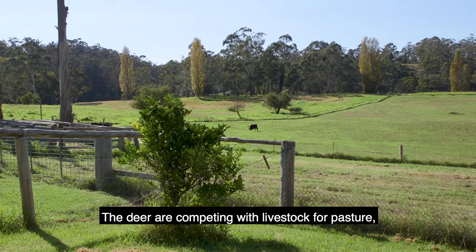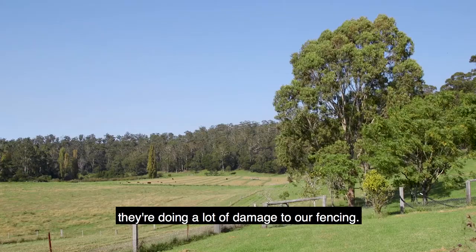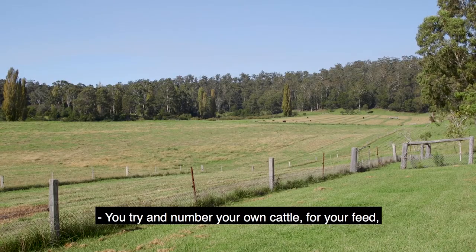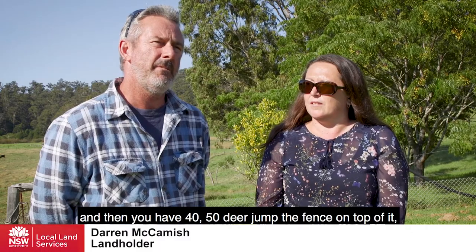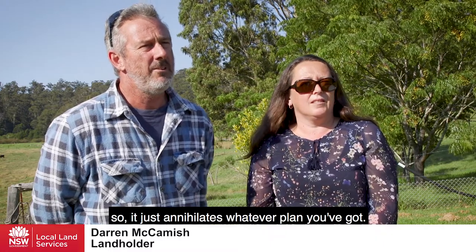The deer are competing with livestock for pasture, they're spreading weeds, they're doing a lot of damage to our fencing. You try and number your cattle for your feed and then you have 40-50 deer jump the fence on top of it, so it just annihilates whatever plan you've got.